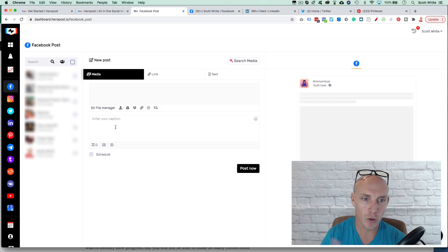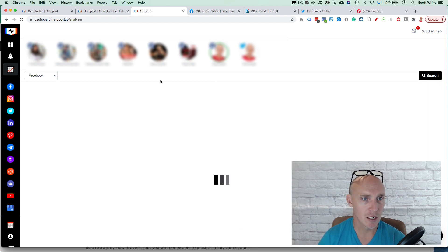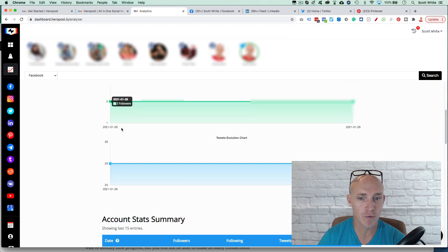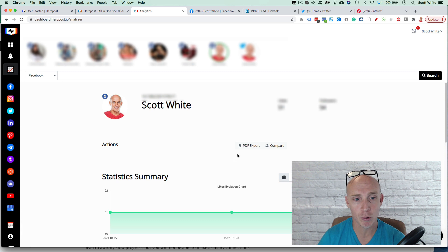Before jumping into posting, there's also the Analytics section — that's a cool feature. However, some accounts aren't pulling up data, which they definitely need to fix. It shows followers, tweets, likes, and so forth. Analytics do not work for Instagram and Pinterest and some other platforms, so it would be great if they start pulling that data in.